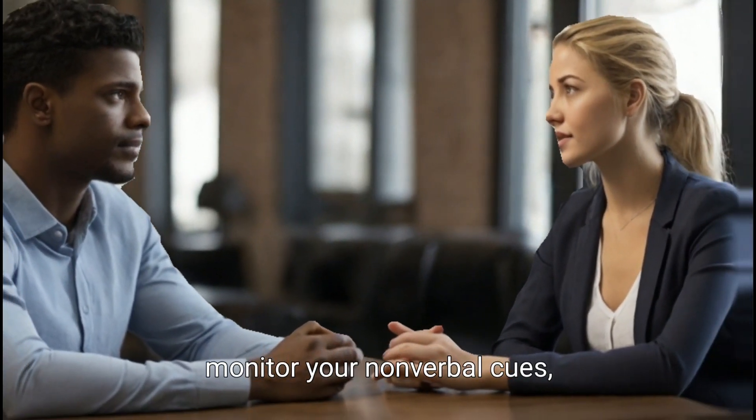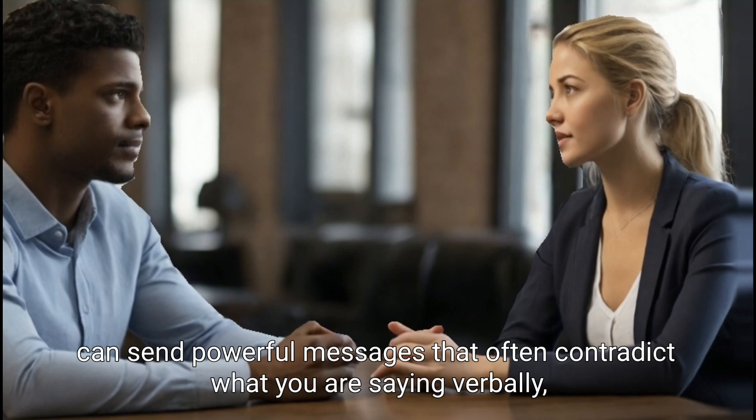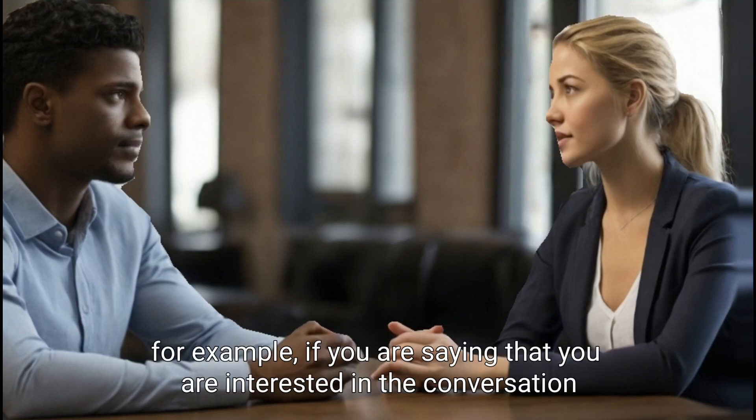Monitor your nonverbal cues. Nonverbal cues, such as body language and facial expressions, can send powerful messages that often contradict what you are saying verbally.